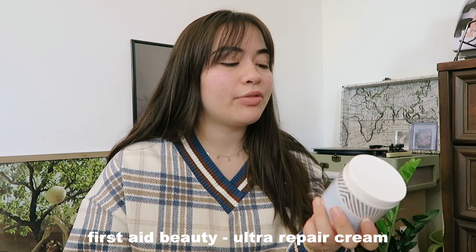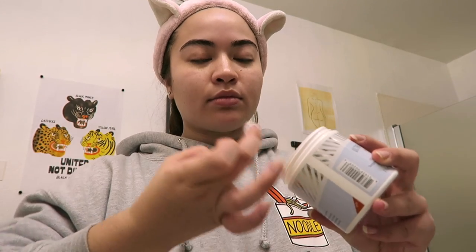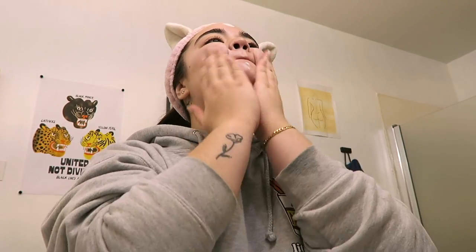Lastly, to finish everything and seal it in place — moisturizer. I use a thick moisturizer at night and a lighter hydrating moisturizer during the day. This is the First Aid Beauty Ultra Repair Cream Intense Hydration Skin Protectant. It's used to help hydrate dry, parched skin and temporarily relieve minor irritation and itching due to eczema and other conditions. It's a basic thick moisturizer — not super labor intensive. It's also fragrance free, so it doesn't irritate my skin at all.